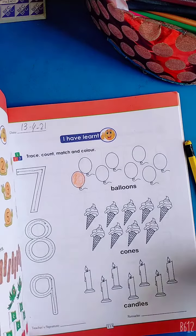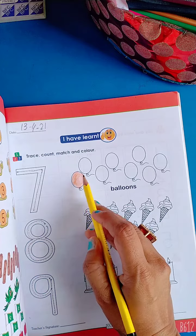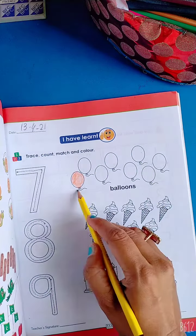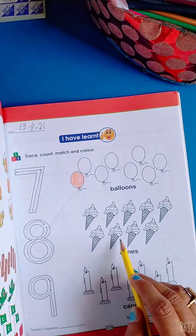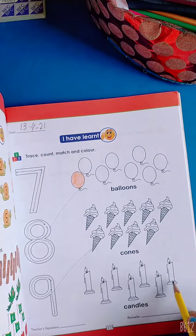We have to do balloon color and match count. Seven balloons, eight balloons, nine balloons — count and match.